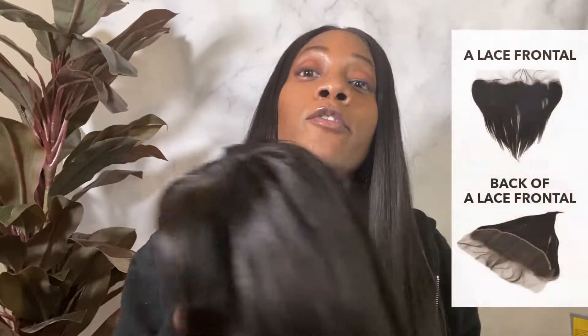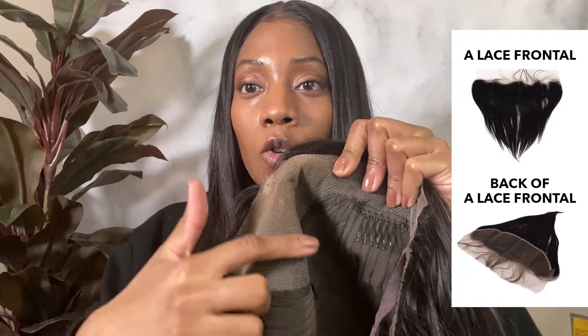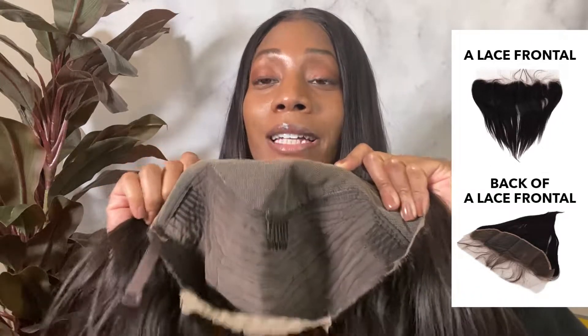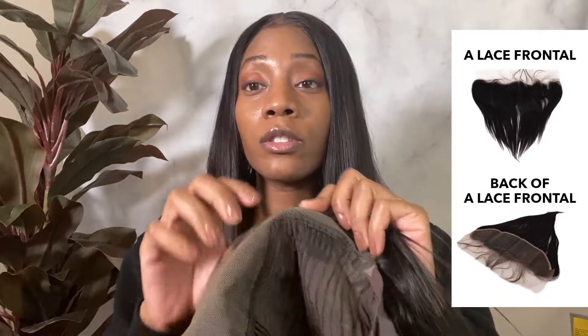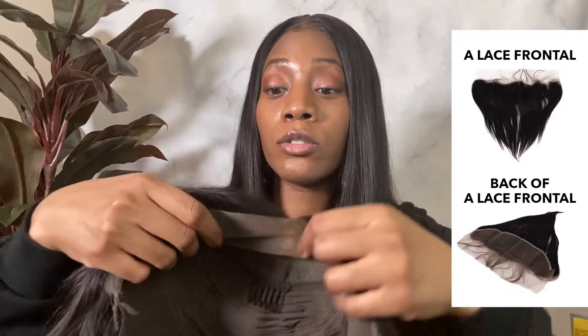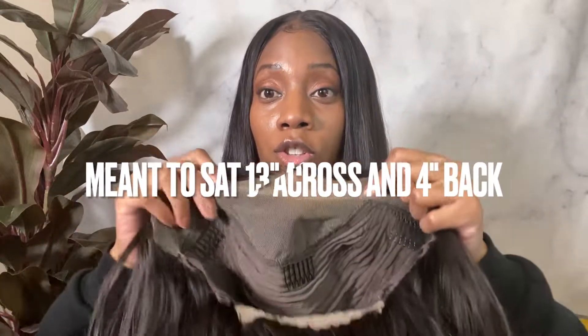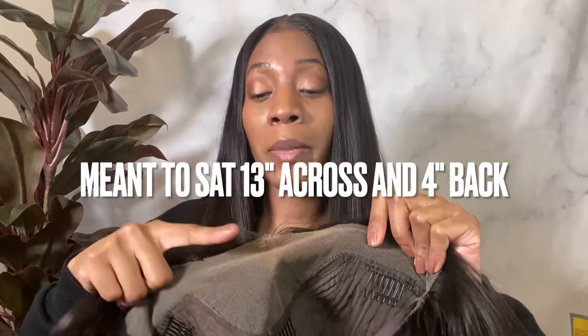Now with a frontal, you literally get just this whole piece of lace. You buy this separate from the actual wig. A frontal comes with really just this part — it's separate from tracks. With a frontal, it's not a complete wig. It's literally a lace that's 13 inches across and four inches back.